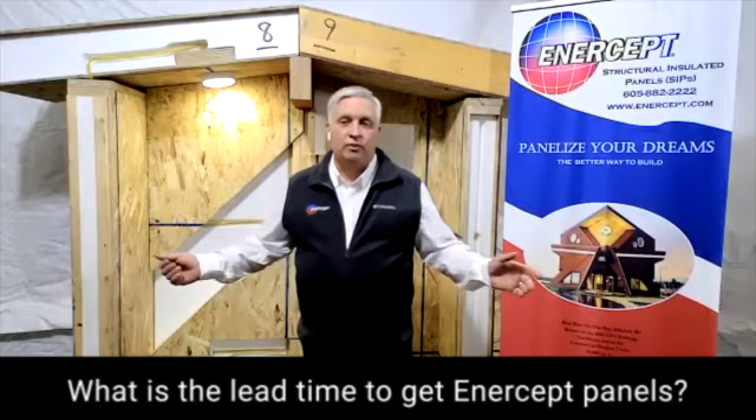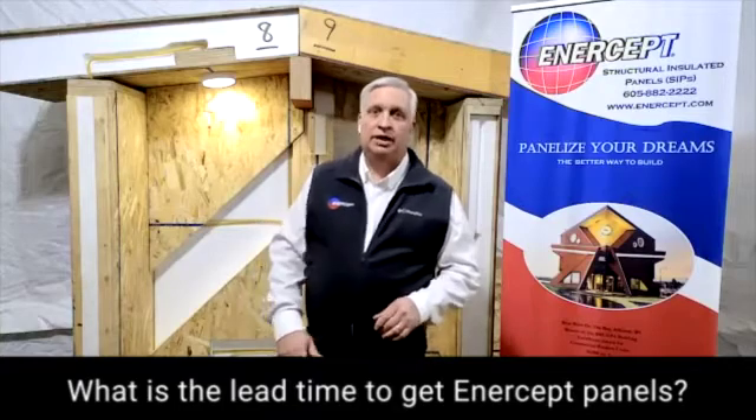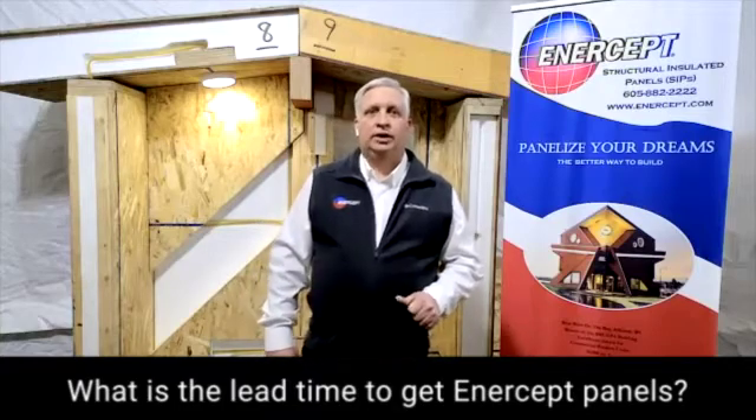We can be up front with you when you're getting closer to that process to tell you where we are at that point.